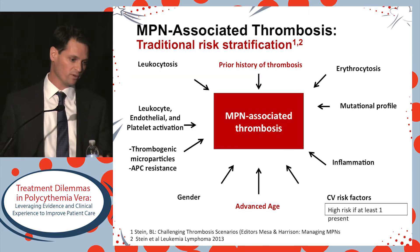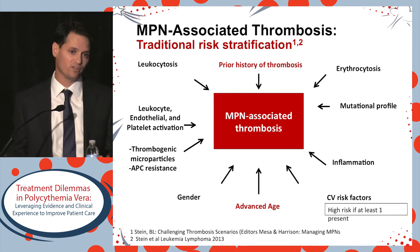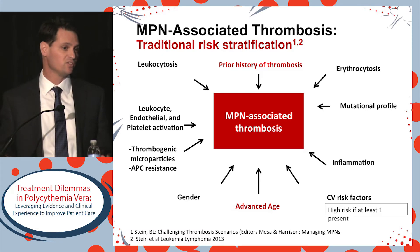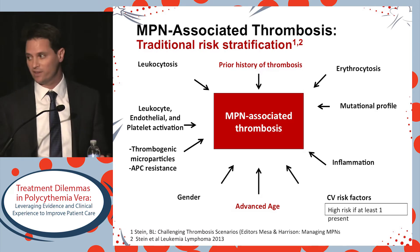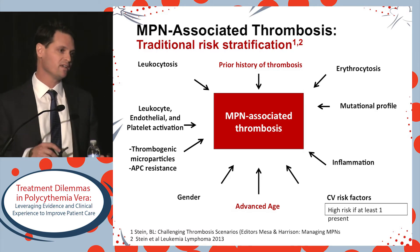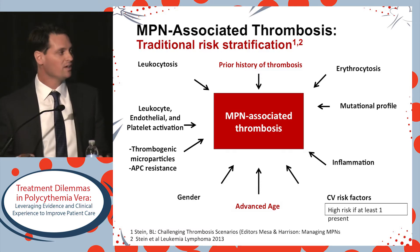Clearly thrombosis is important, and if it very much guides the management of polycythemia vera, we do have to effectively risk classify patients. This is how we risk classify patients in 2017: we're looking at a prior history of thrombosis and/or advanced age. These are consistent variables, but they're really quite generic — you could apply them to any patient in your hematology practice.